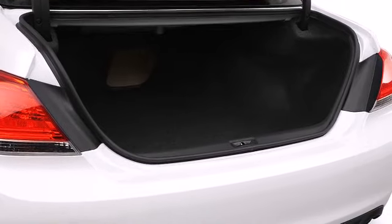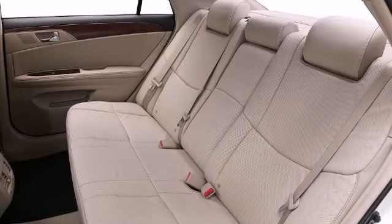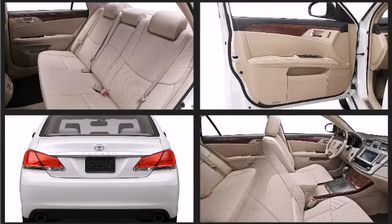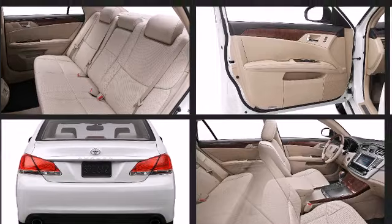Toyota infused the interior with top-shelf amenities such as LED taillights, dual-chrome exhaust tips, rain-sensing windshield wipers, and power front seats.